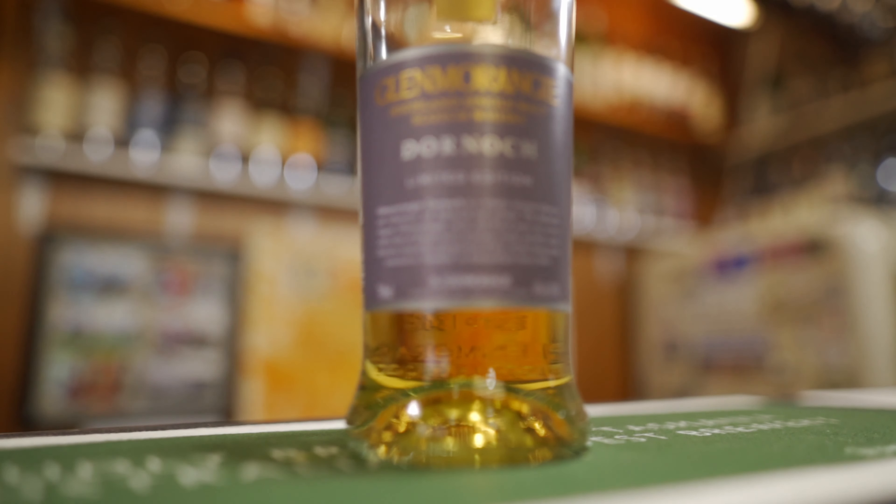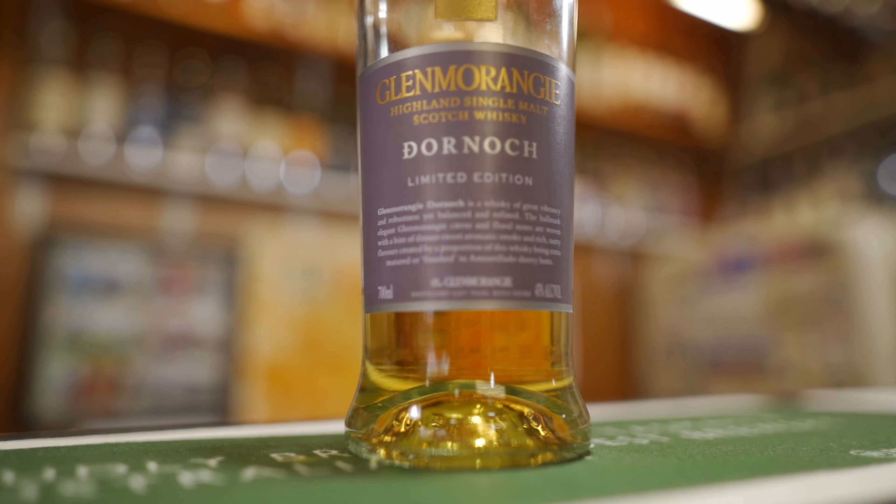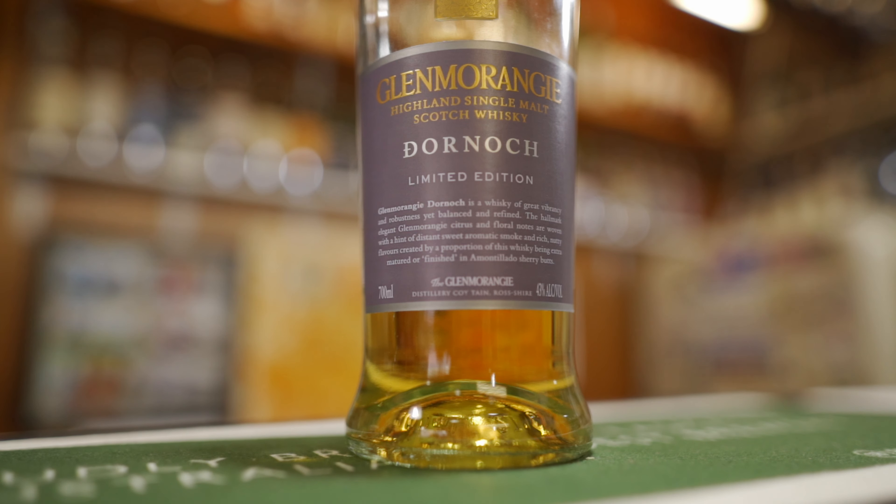As I was leaving, I spied a single malt on his shelf that I hadn't either seen before or ever heard of before. It was this one — Glenmorangie Doornock Limited Edition. When I mentioned it to him, hoping that he might give me a little taste, he gave me the bottle and said that I would probably appreciate it more than he. And there was about a fifth of the bottle left.